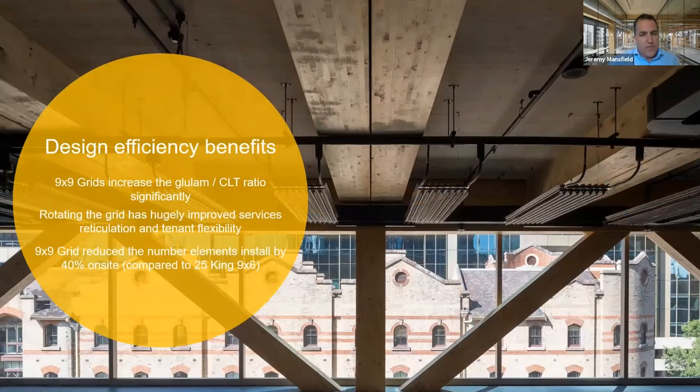The other thing different from 25 King — which was an eight by six grid — was that this one had a nine by nine grid, providing a different arrangement with better reticulation, tenant flexibility and reduced number of elements. Lessons learned after this highlighted that the sweet spot is probably somewhere around a nine by six grid — somewhere between 25 King at eight by six and this at nine by nine — with nine by six starting to indicate a more efficient approach for the next opportunity.